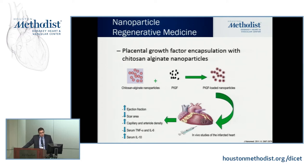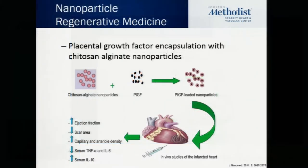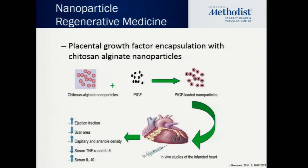You can also use nanoparticles in regenerative medicine. Imagine a patient has a myocardial infarction — you have polysaccharide-based nanoparticles containing growth factor, and you inject these into myocytes to release the growth factor. Studies published in general nanomedicine in 2011 showed you can increase ejection fraction, decrease scar tissue, decrease inflammation, and increase angiogenesis.